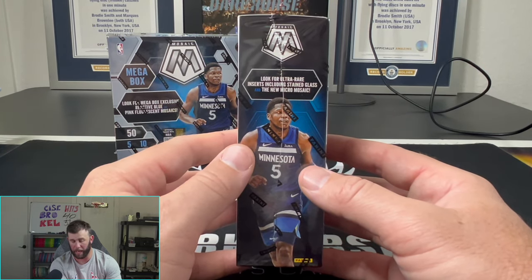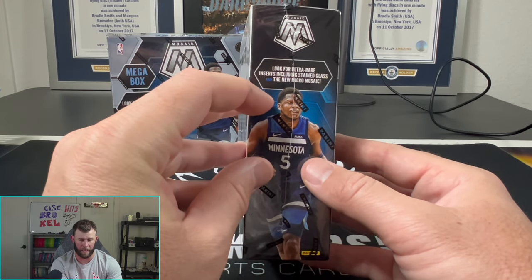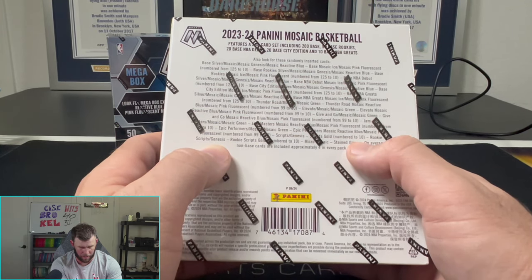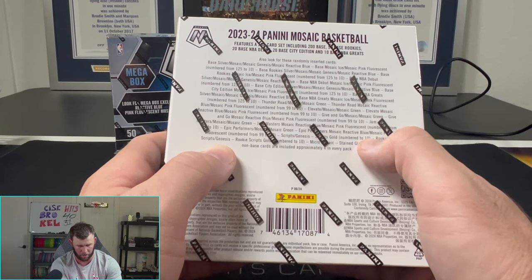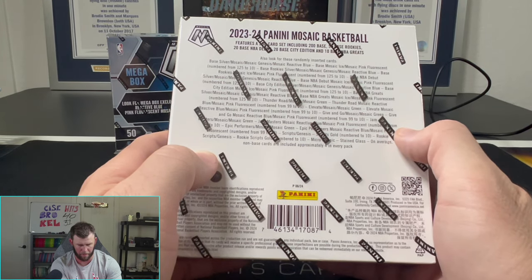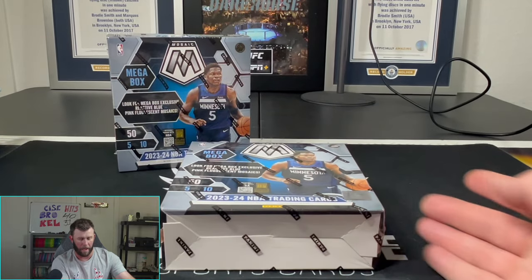We should be getting 10 mega box exclusive mosaic parallels, so hitting a Wimby on those would be nice. Mosaic has so many case hits and honestly a lot of them are really cool — we're looking for the stained glass, the micro mosaic, and they've also got Genesis and gold autos in here too.